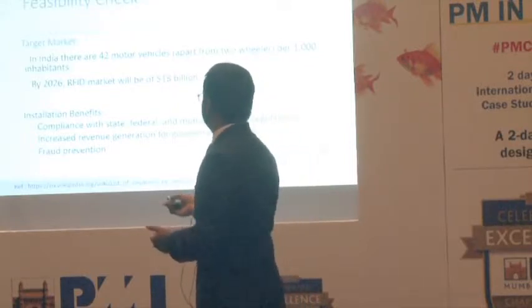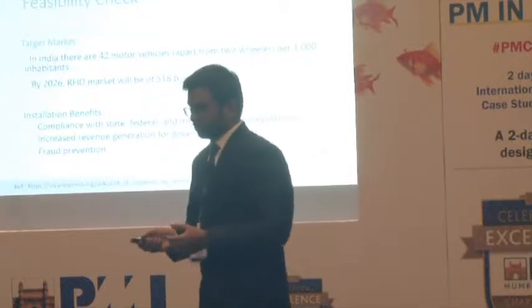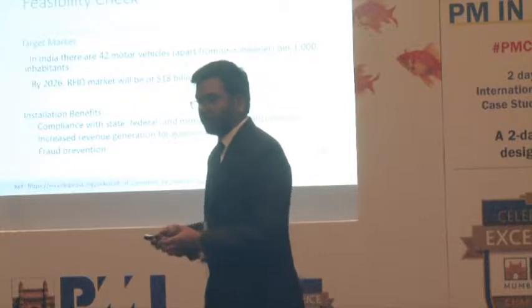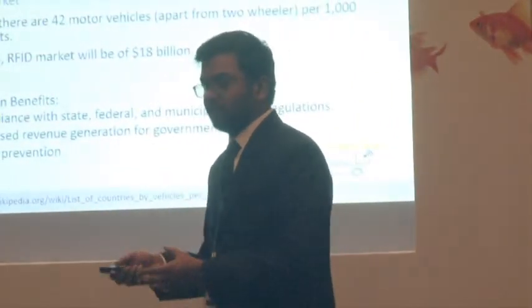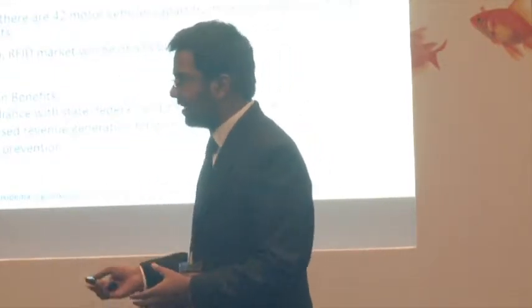Looking at the RFID market generally, RFID is mainly used across different sectors. The three important sectors where RFID is booming are: communications, retail, and transportation. These are the three sectors where everyone is using RFID tags.